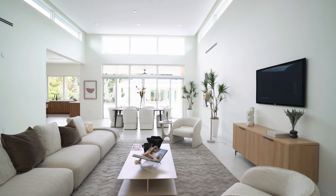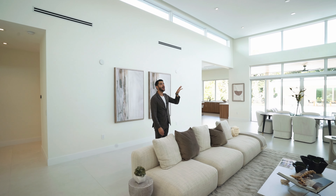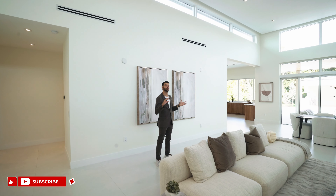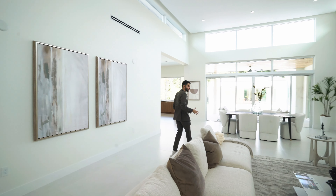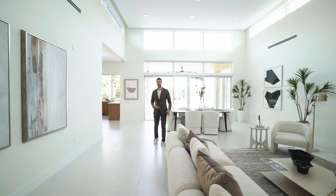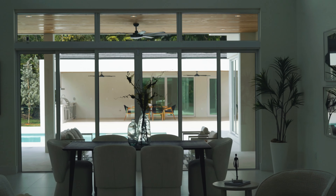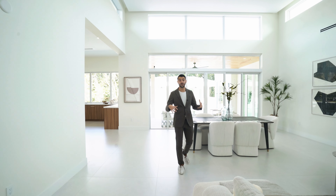You have really nice windows on the top bringing in light while maintaining privacy. You look up to the sky and see some trees — it's kind of like a piece of art that brings in light. This dramatic entrance is the highlight of the whole house — you can see all the way back to the guest house too.